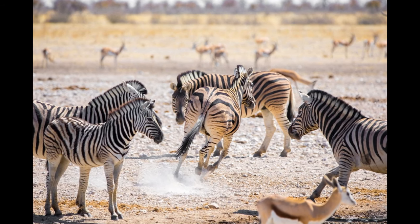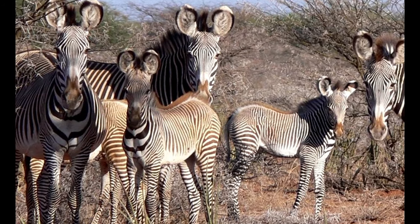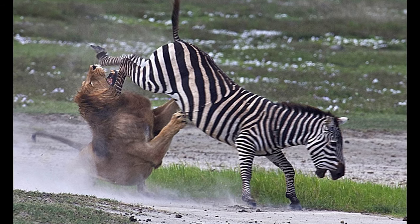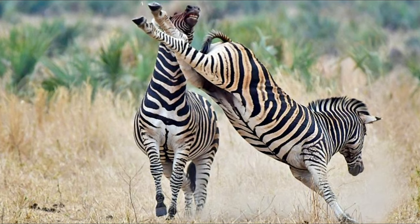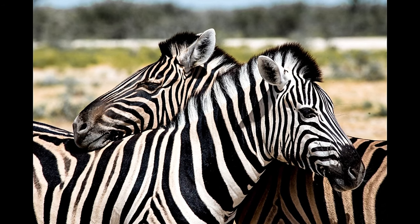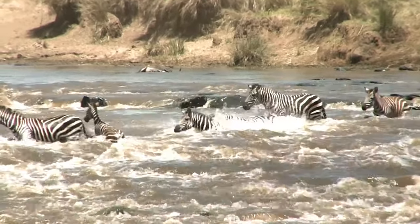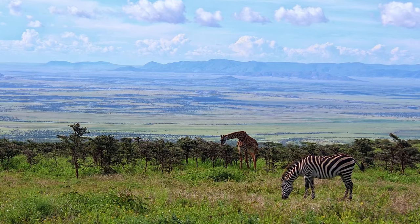Zebras must be constantly wary of lions and hyenas. A herd has many eyes alert to danger. If an animal is attacked, its family will come to its defense, circling the wounded zebra and attempting to drive off predators. Zebras can defend their herd and territory by kicking, biting, and pushing predators. They will engage in similar aggressive behavior when another stallion attempts to take over their herd or to display dominance in mating. Zebra family members look out for one another — if one becomes separated from the rest, the others search for it, and the group adjusts its traveling pace to accommodate the old and the weak.